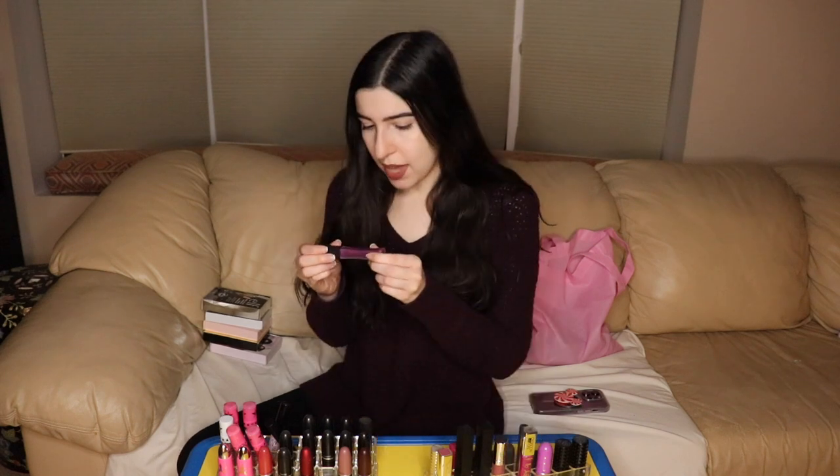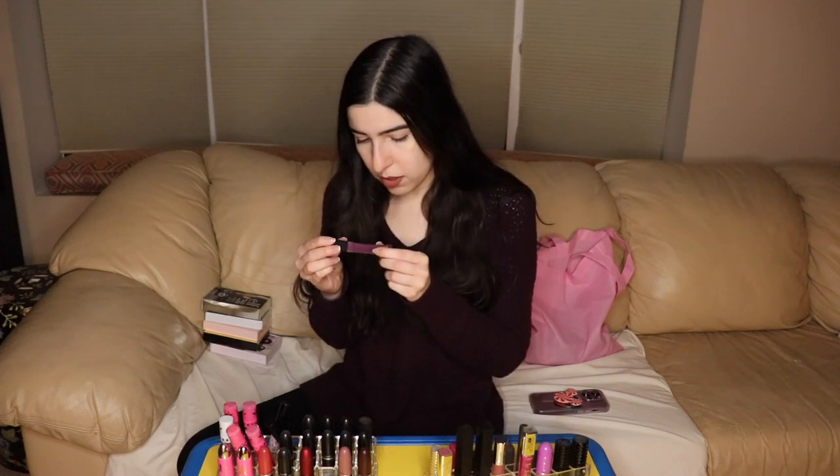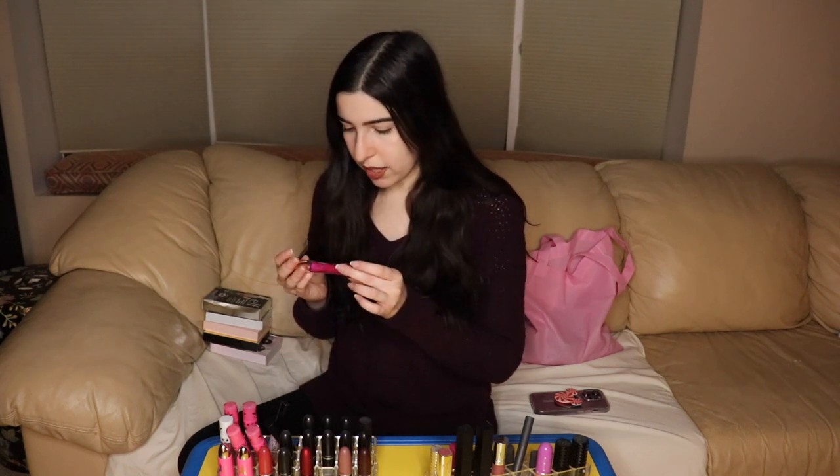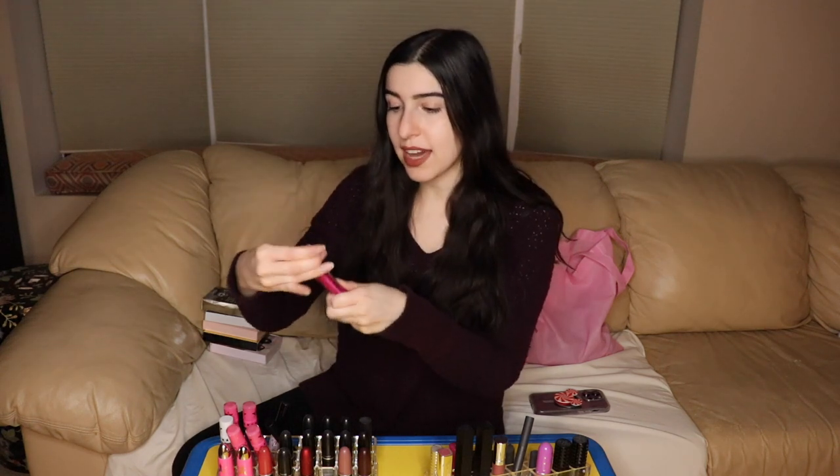Next we have the NYX Liquid Suede — a bright purple lipstick that has never been used before, not even opened. So this is going with my current lipsticks. Next, the L'Oreal Paris Infallible Pro Matte Liquid Lipstick — this looks completely new, going in the keep pile on the left. Then there's the Infallible Gloss 8-Hour — another L'Oreal. I opened it up and yeah, this is crusty. So I think we have our first throwaway. This is going in the throwaway pile.